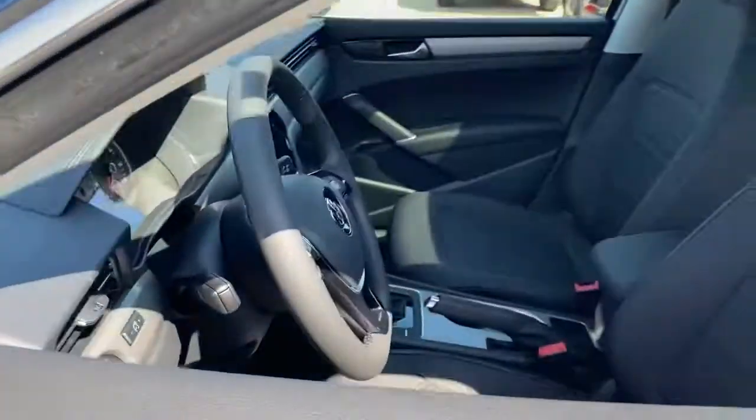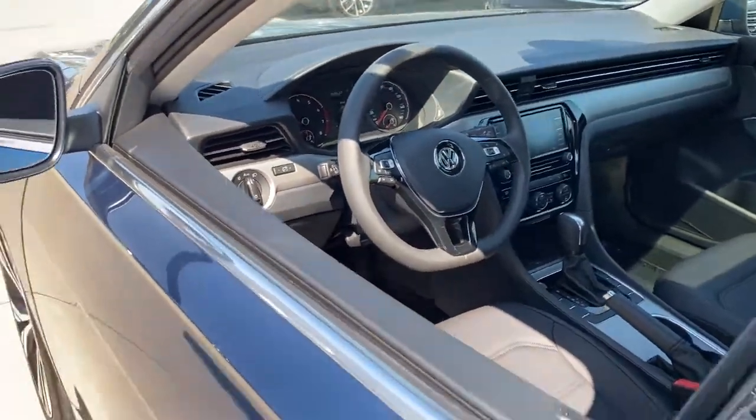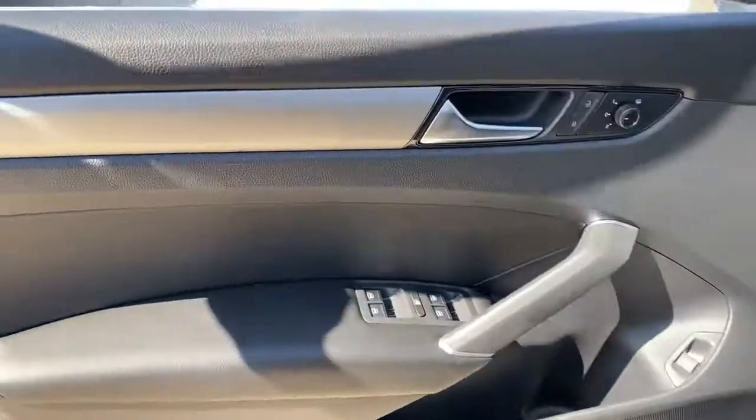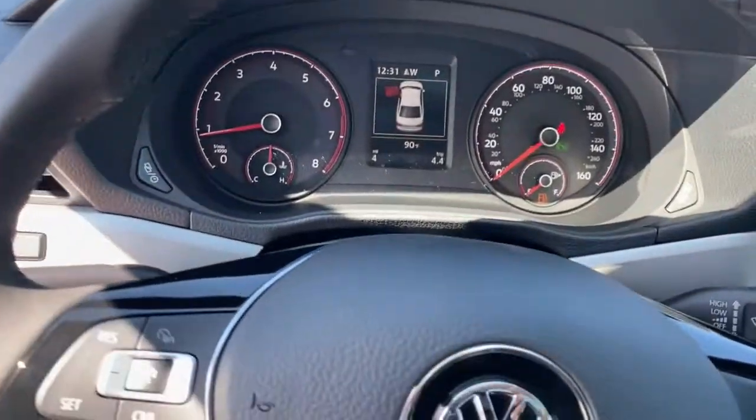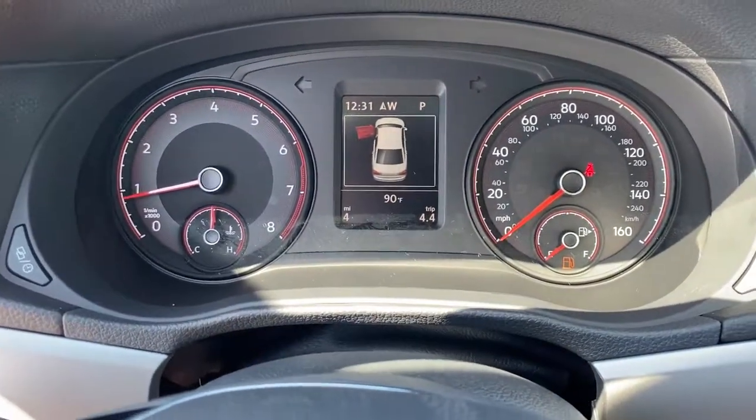These are just some of the great options this vehicle comes with: keyless entry, heated driver seat, four-cylinder engine, sunroof, satellite radio, and remote engine start.